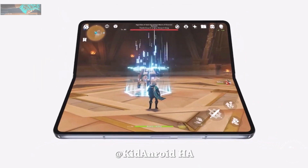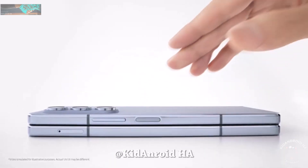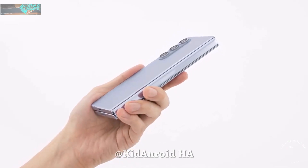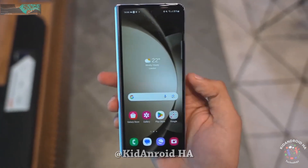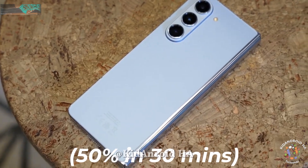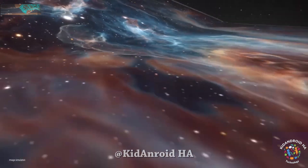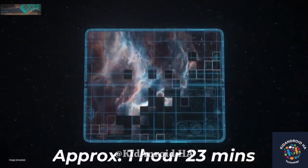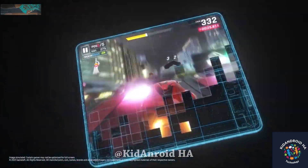On the other hand, the Galaxy Z Fold 5 boasts a larger 4,400 mAh battery, providing more than 7 hours of average usage while surfing the internet or watching movies and videos throughout the day. It is equipped with a 25W super fast charging charger, allowing you to charge 50% of the device in just 30 minutes. The Galaxy Z Fold 5 also supports wireless fast charging, and using the provided USB-C cable, it takes approximately 1 hour and 23 minutes to fully charge the device.